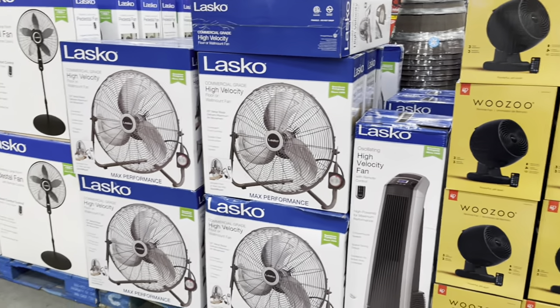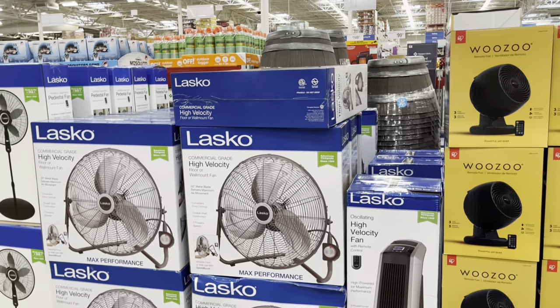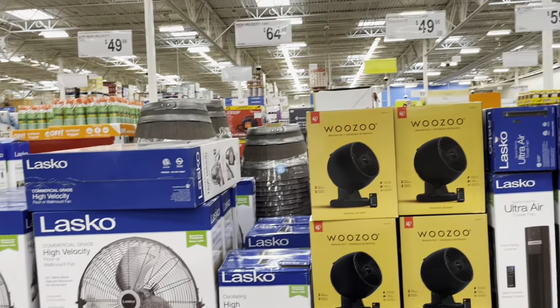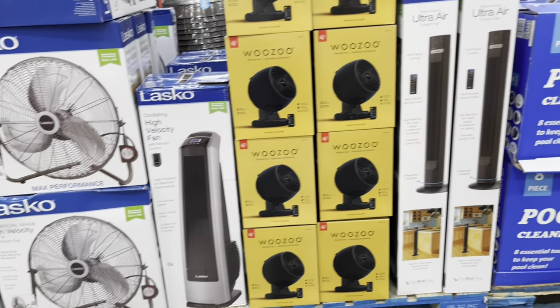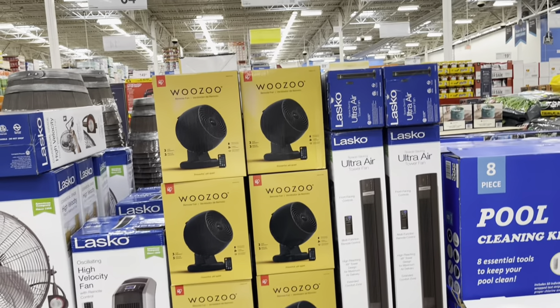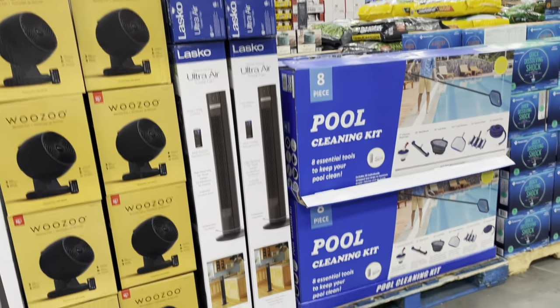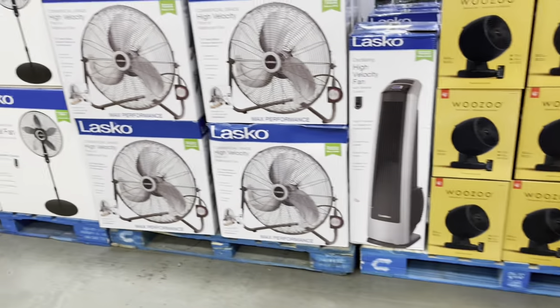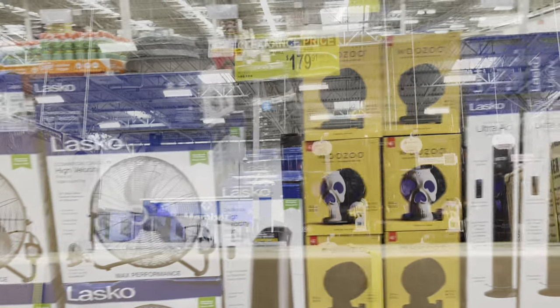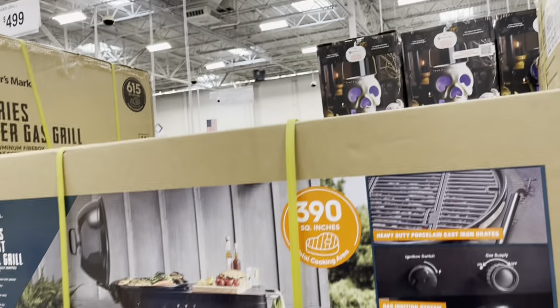They do still have fans here — this 20-inch high-velocity fan is $49.98. They have a high-velocity fan that my daughter Ayana already has and took to school, and a window fan as well. These are a nice size and nice price. There's also a grill — $179.91, originally $299.98 — a pro series gas assist charcoal grill. I like that.